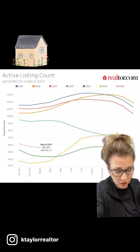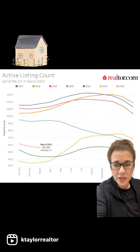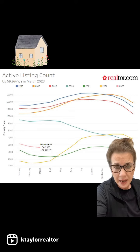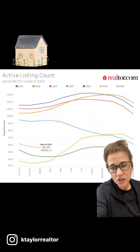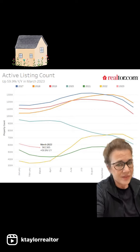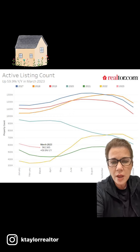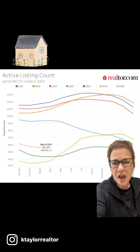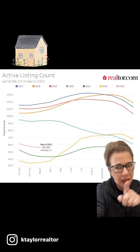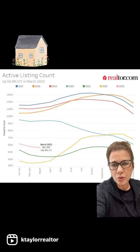We are still in need of listings. There's still more buyers, which is causing the demand to start to creep up a little bit. So if you know anybody thinking about selling their home, now is still a great time. Inventory is low, which is driving those prices up. I expect that little pink line to start going up the closer to summer we get.